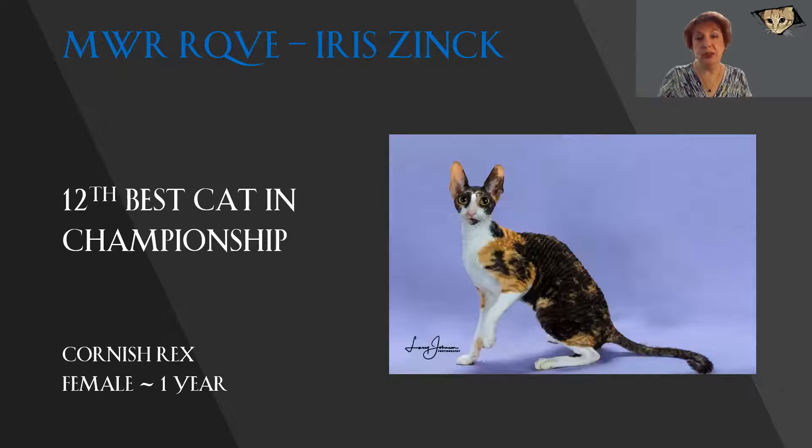Stunning Cornish Rex. I love the head, the ears, the lovely arch to the back, the nice tuck up. But what I like most about this girl is the combination of her paint job and her Marcel waves. The coat looks as though it is dense and soft and beautifully waved at the same time. Everything you could want in a Cornish Rex coat. This girl is my 12th best cat in championship.